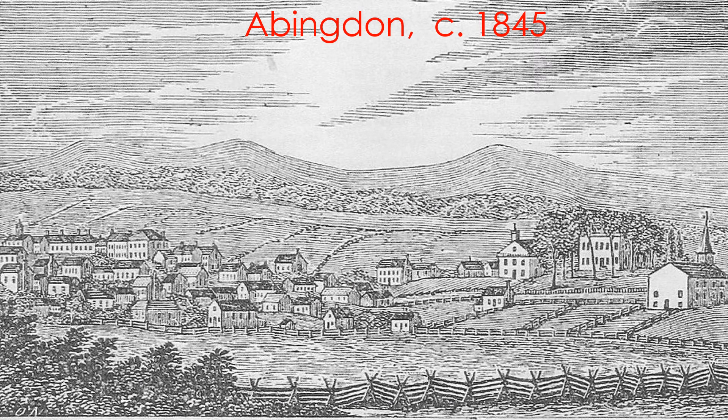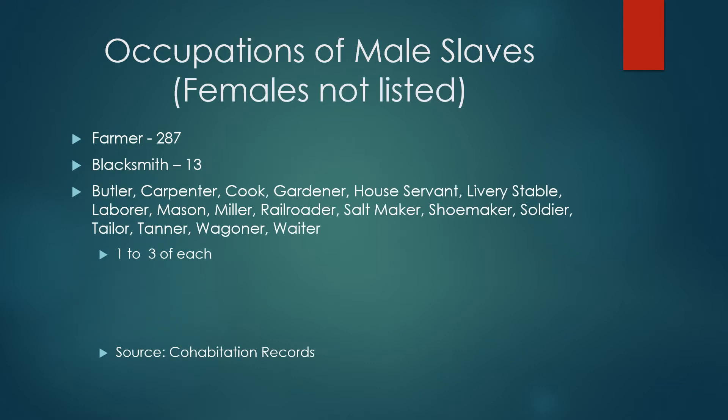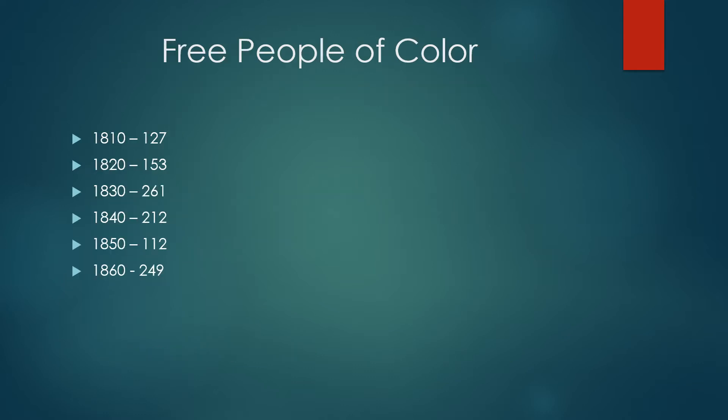This is the town of Abingdon about 1845. There were slaves in the county from the beginning, and by 1860 they were more than 16% of the population of Washington County. Most slaves worked on the land or as blacksmiths. A few others provided household and other services. There were very few free persons of color.